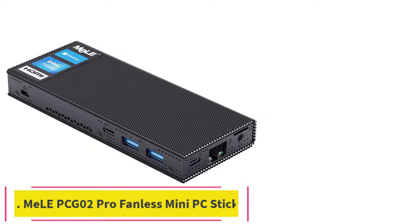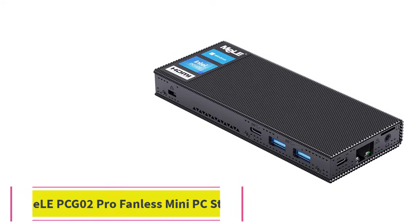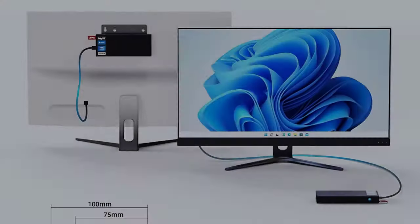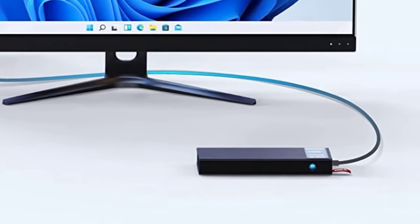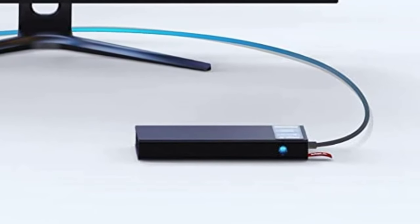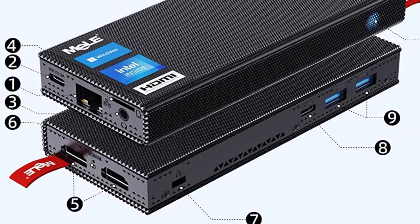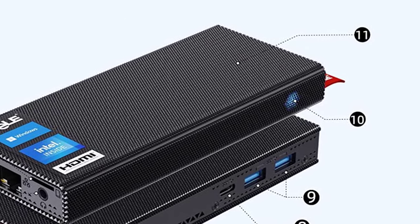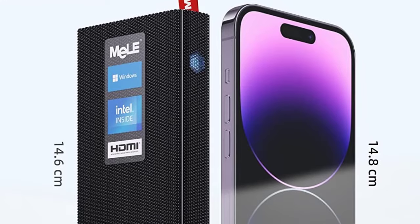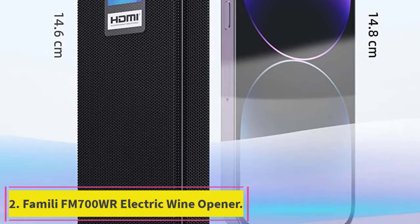Number 5: the Mele PCG-02 Pro Fanless Mini PC Stick. CPU: N5105, RAM/storage: 8GB / 128GB, card expansion supports up to 2TB microSD (does not support SSD). Fanless and small size — the Mele Mini PC is about the size and thickness of a mobile phone, making your computer desktop cleaner and simpler. The fanless design allows you to enjoy your time without being disturbed by noise.